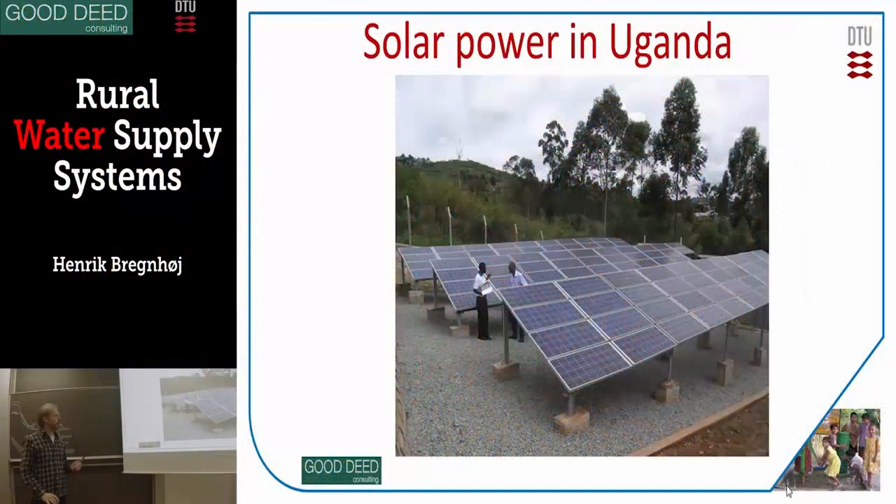The last few ones are a little more sophisticated. These are solar panels — they are producing power so they can pump water. The sun is always there. This morning it was raining, but at least in Africa it's always shining. The sun is always shining, isn't it?